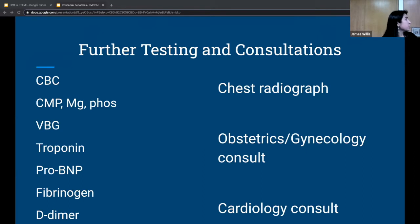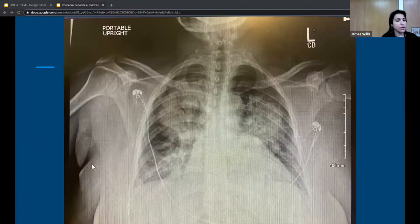OB-GYN was involved from the beginning — their note appears before the RN note and the triage note states OB-GYN is at the bedside, suggesting it was essentially a code 54. After seeing the echo findings, cardiology was also consulted. The chest X-ray shows a bat-wing pattern of pulmonary edema consistent with ultrasound findings, with some blunting of the costophrenic angle suggesting pleural effusion.